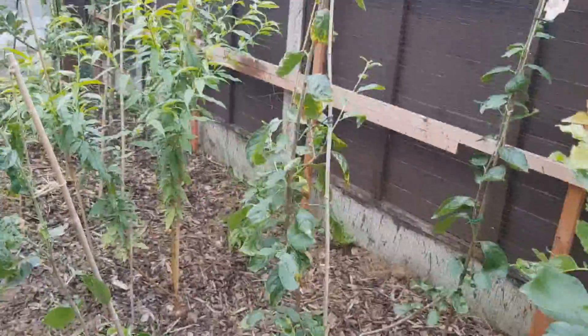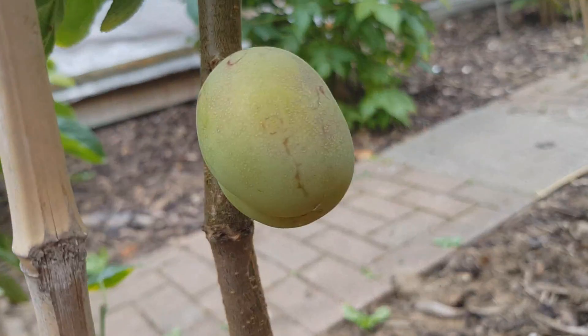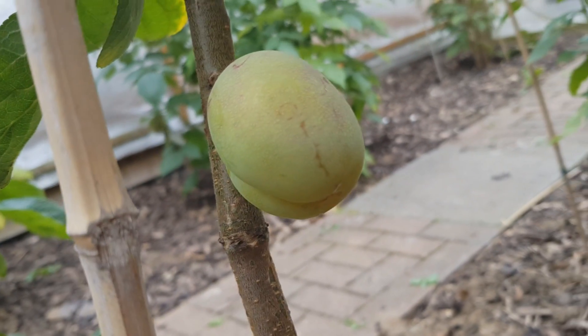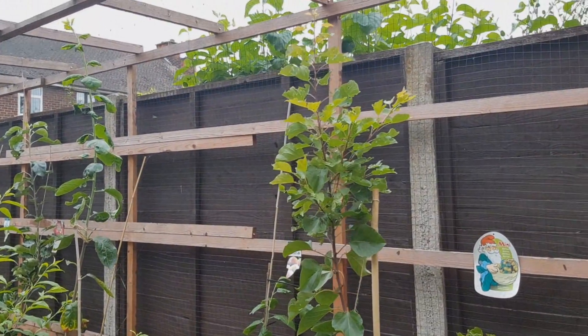Plum — Victoria plum. Apricot — shaped it a bit more, growing up tall.